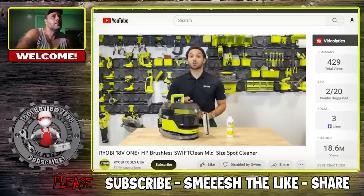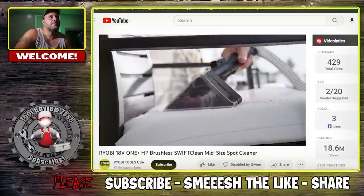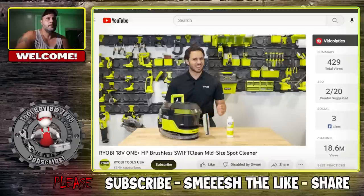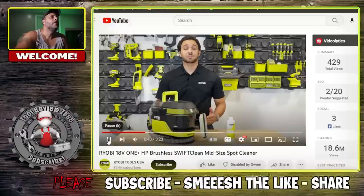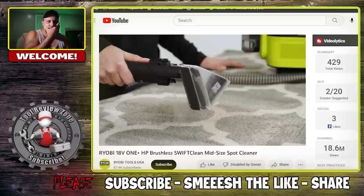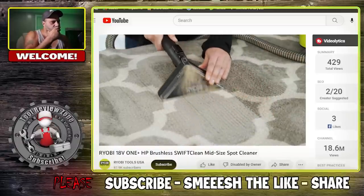As Ryobi's first spot cleaner with One+ HP technology, the all-new HP SwiftClean delivers four times more suction power using brushless motors, advanced electronics, and high-performance batteries. This means best-in-class performance to attack stubborn stains like ice cream, juice, and even mud when they begin to set in. This spot cleaner is a fantastic choice for pet owners, parents, and those looking to deep clean their cars, upholstery, and more. When utilized properly with the Ryobi OxyCleaning Concentrate, this tool can tackle tough set-in stains.